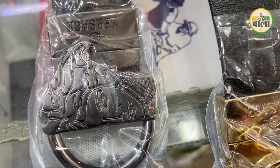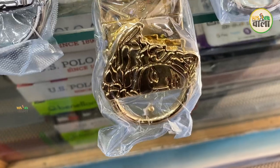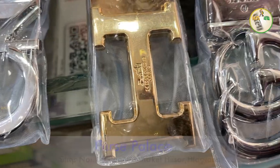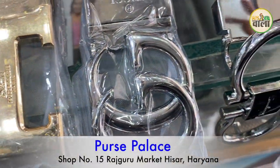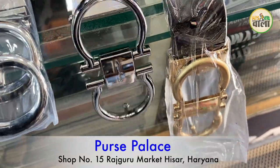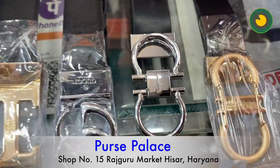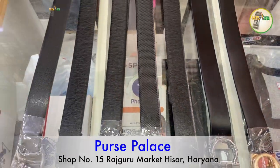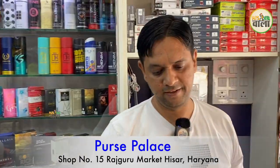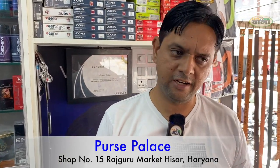The belts are also available. You will get different designs and different ranges. You can see the buckle — in different designs, you will get fancy buckles here. If you want fancy or sober, you will get both. The quality of the belt and the quality of the leather is different. The range of the belt starts from 100 and goes up to 700–800 at the last.